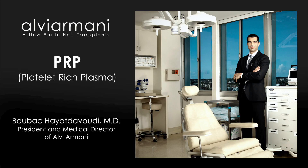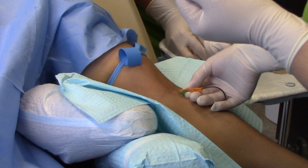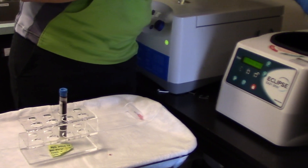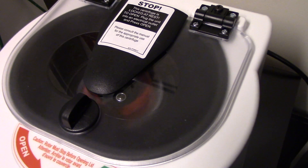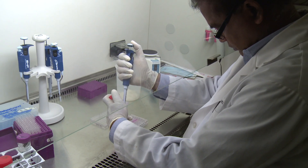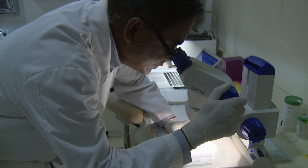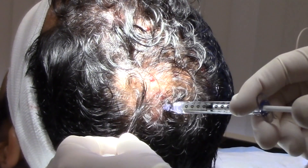PRP stands for platelet-rich plasma. Plasma is a component of your blood, and the process involves extracting a small sample of blood, then using gravitational forces — putting it in a centrifuge where it is spun down — and you simply remove the portion that is enriched in platelets, which is then applied to the tissue that is in need.